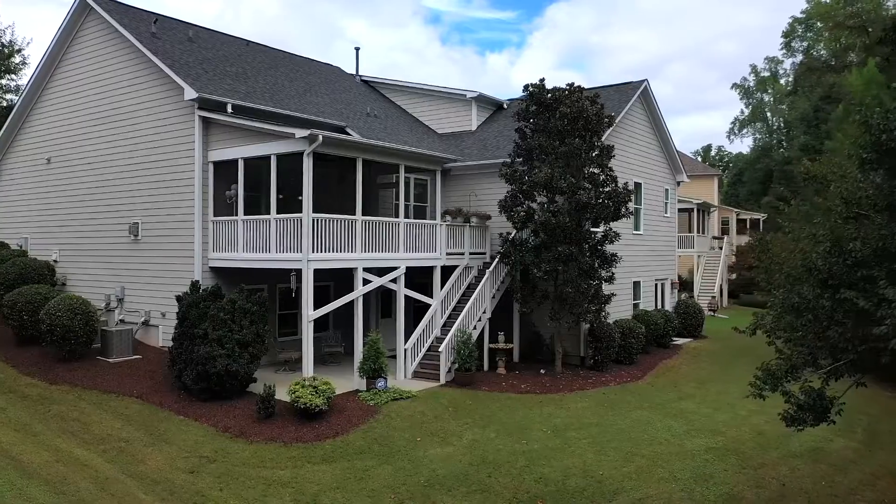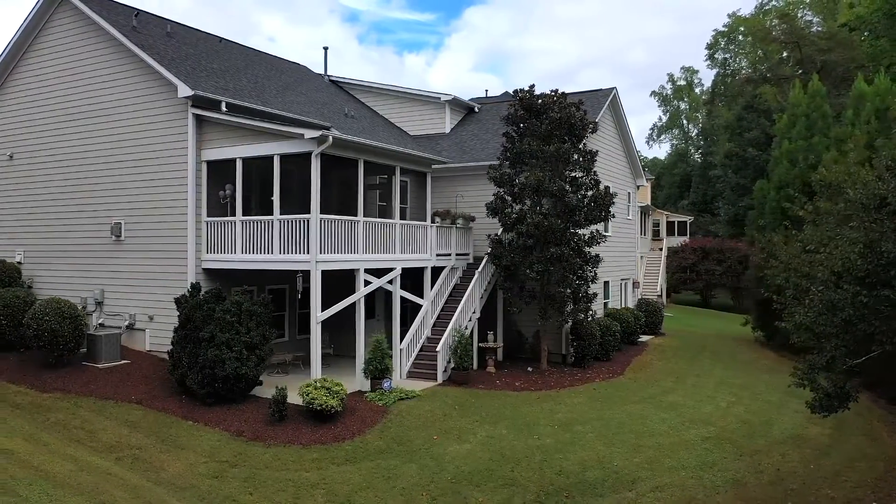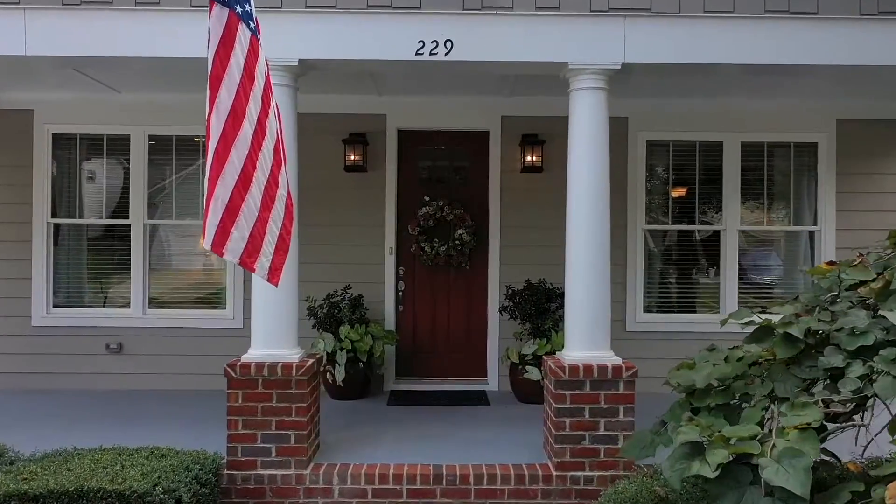Hey everybody, it's Brandon with Oceanair Realty. I have a beautiful new listing coming directly to you: 229 Hidden Stream Drive in Apex, Wood Creek subdivision. This is a wonderful community and a gem of a house. Let's go inside and take a look.